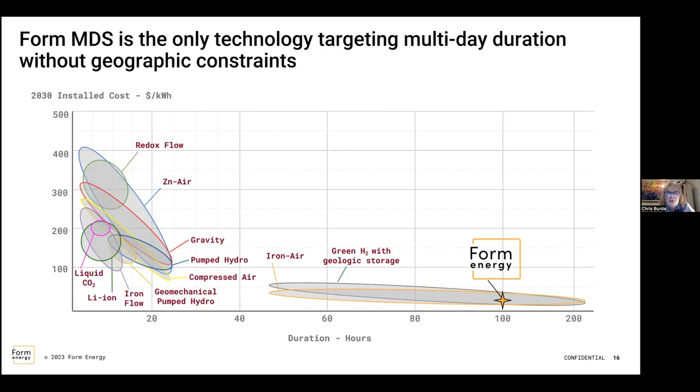Question about whether Form has actually explored or experimented with all the other storage technologies shown on that graph, or just researched them. I can't speak to that unfortunately. I know they have a number of people who come from similar companies that may have done lithium-ion technology, EVs, or solar, so it's possible they had experience with it. But I don't know for certain. This graph was created by Form.